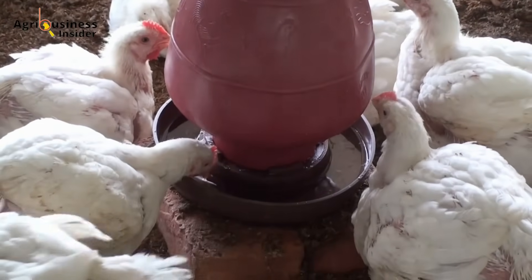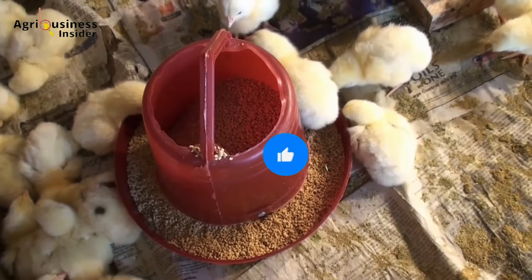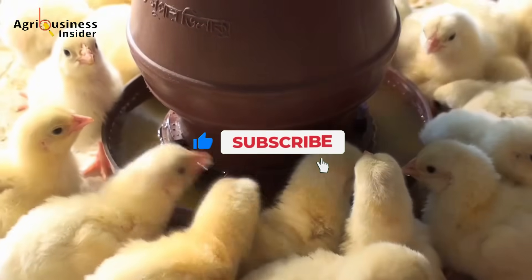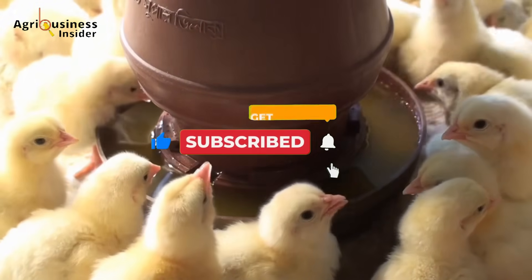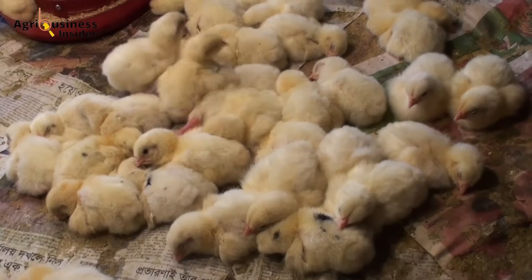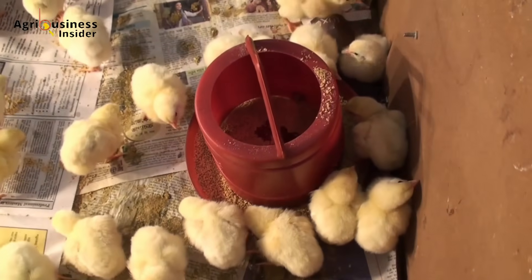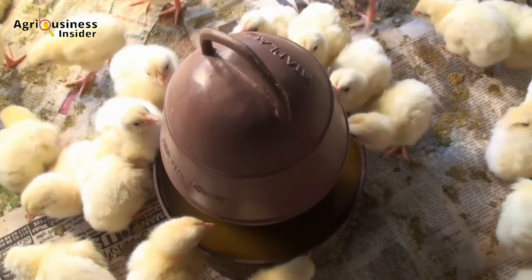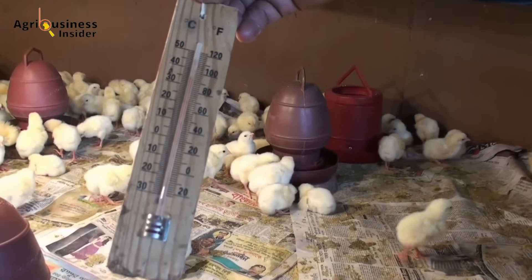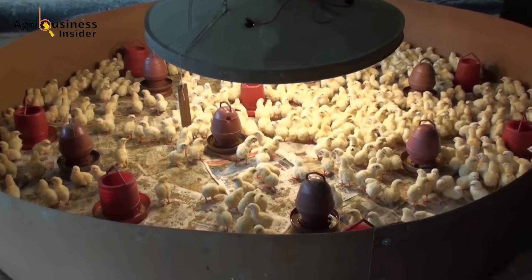Here is the harsh truth about traditional broiler farming. For years, poultry farmers have relied on high-protein commercial feeds, growth enhancers, and unfortunately antibiotics to push broilers to reach market weight quickly. But here's the problem: these methods come at a cost. First, high feed costs — every year feed prices keep rising and farmers struggle to make profits. Second, antibiotic resistance — overuse of antibiotics is causing bacteria to become resistant, which is a major global concern.